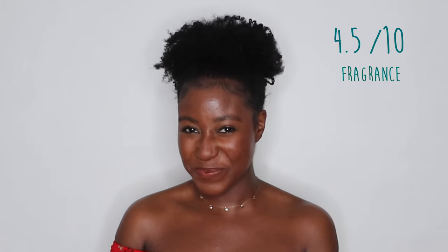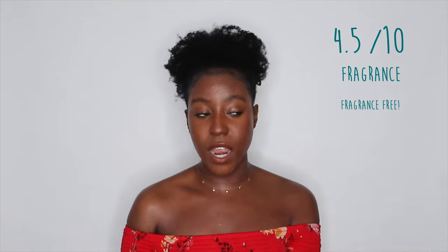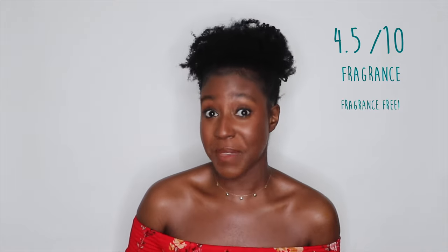Fragrance. Most of you know I'm not a big fan of fragrance in my products — I like very little scent or fragrance-free products. This one, of course, is fragrance-free, so there's nothing to worry about there. Obviously, if you have sensitive skin, fragrance is typically something you run from anyway. It's going to get a point from me.